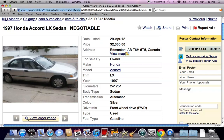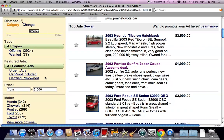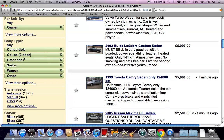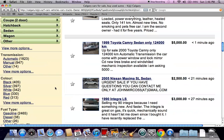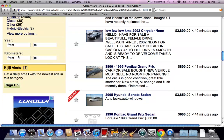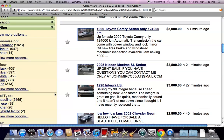If you're looking for a specific vehicle or a specific make, go over to the left and you'll see all kinds of options. You can pick a hatchback or a two-door, automatic or manual, color, and fuel type. There are just many, many options on Kijiji. You can pick the years of the vehicle, the number of kilometers, and you can sign up for alerts. No matter what you want to do, there are several options available on Kijiji.